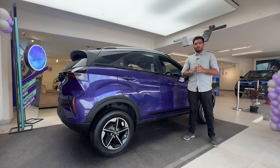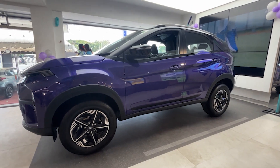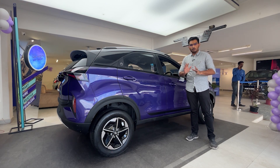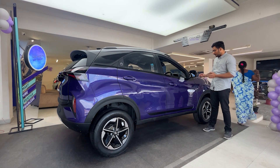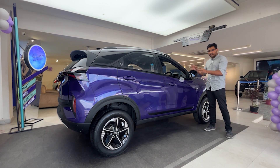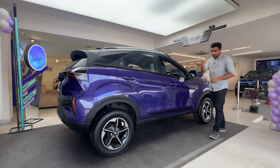Moving to the side profile, there are major changes. The dimensions remain largely unchanged — the Nexon measures 3.9 metres in length, 1.8 metres in width, with a 2.08-metre wheelbase and 2.4-metre overall. The body cladding runs along the sides.